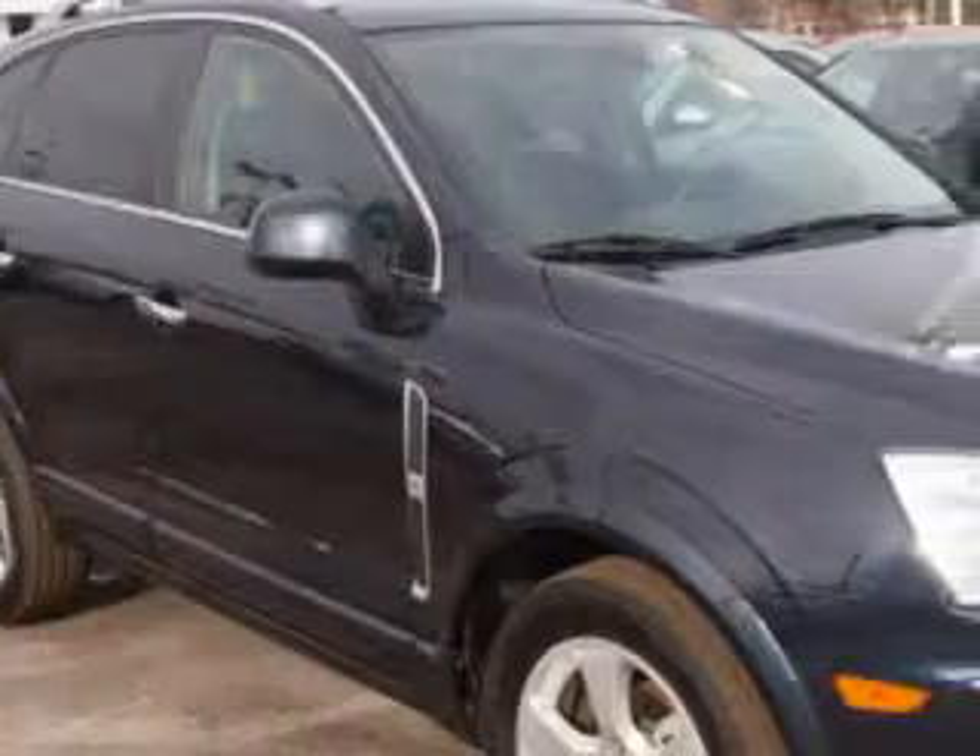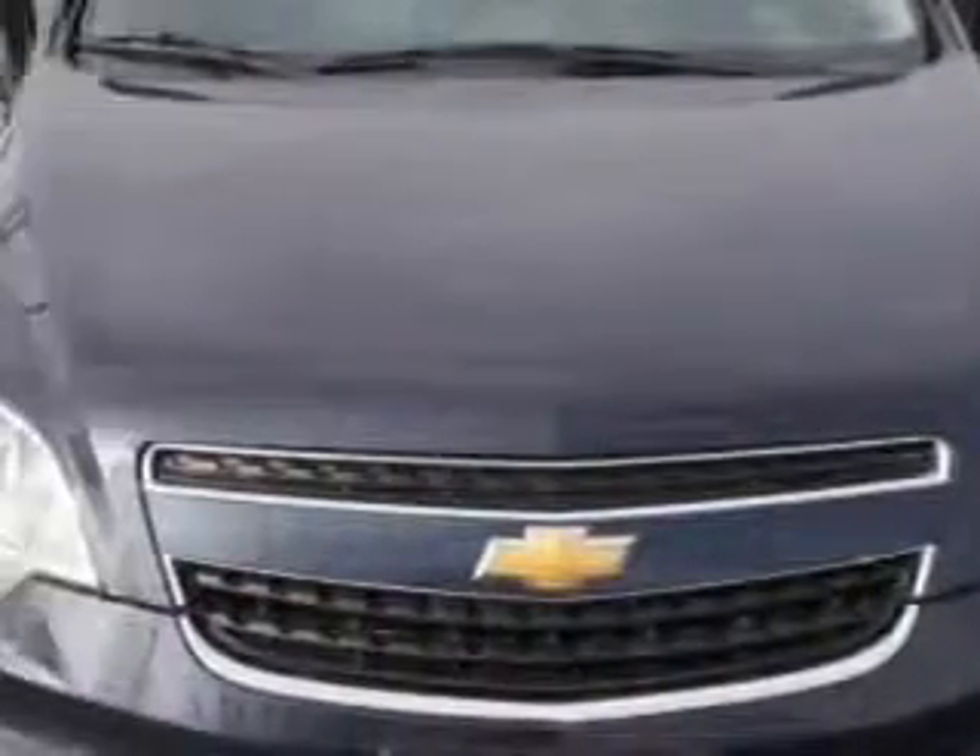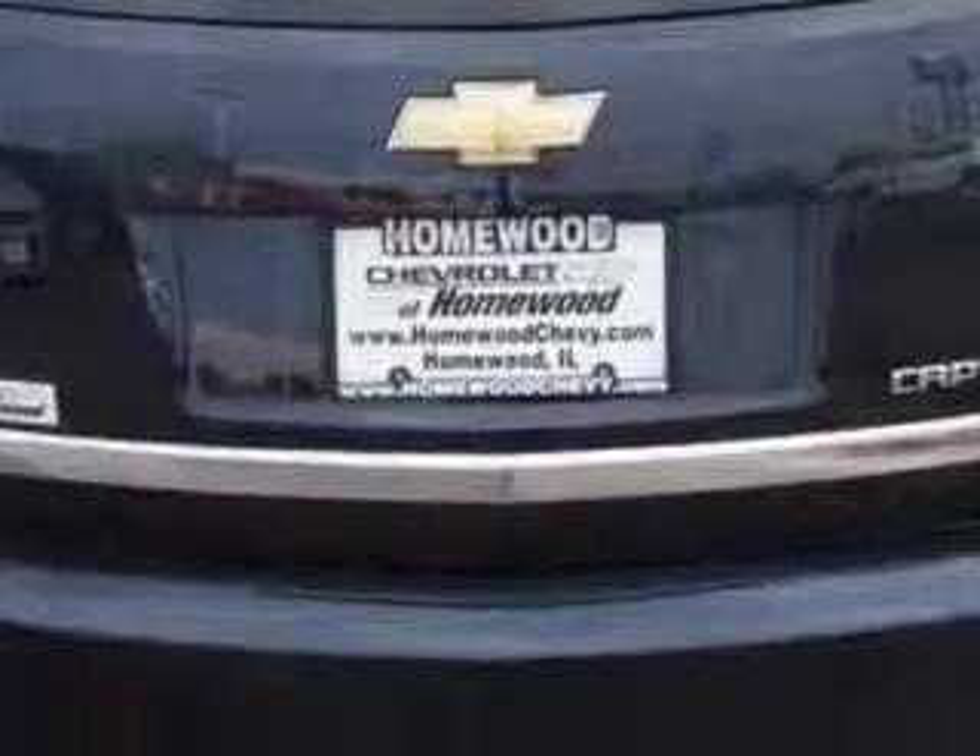Check out this Blu-Ray Metallic 2014 Chevrolet Captiva Sport SUV, equipped with a 4 cylinder engine and an automatic transmission. Enjoy an impressive 22 miles to the gallon on this great SUV.